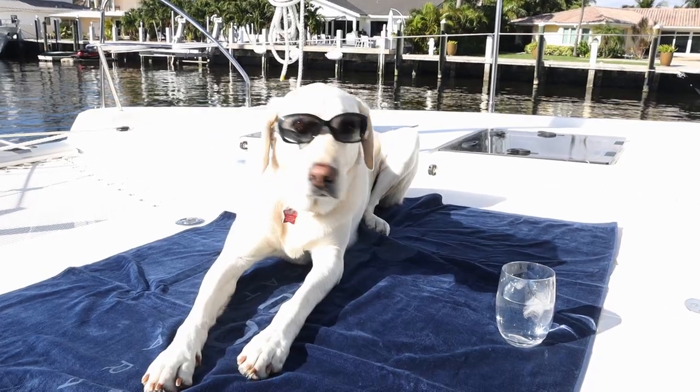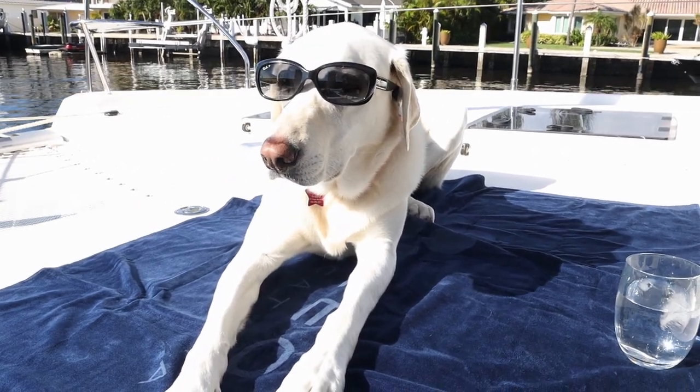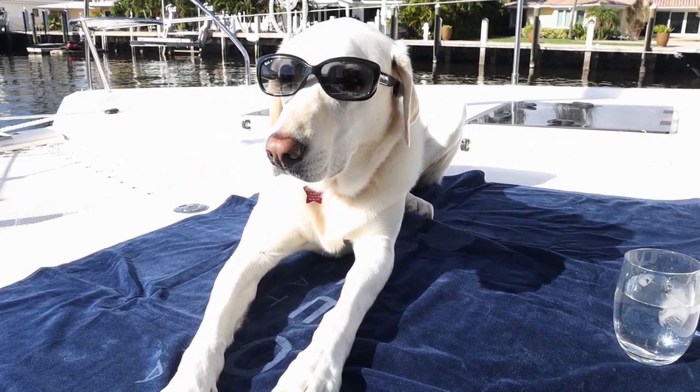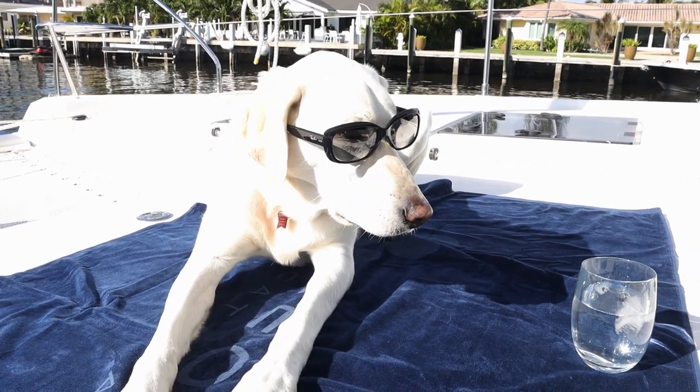Good afternoon, Ms. Nawala. Did you need a refill on your drink? We have a yoga class scheduled in two hours. I'll let you know when we're ready for you, and your massage is scheduled at five. All right, I'll let you get back to your sunbathing.